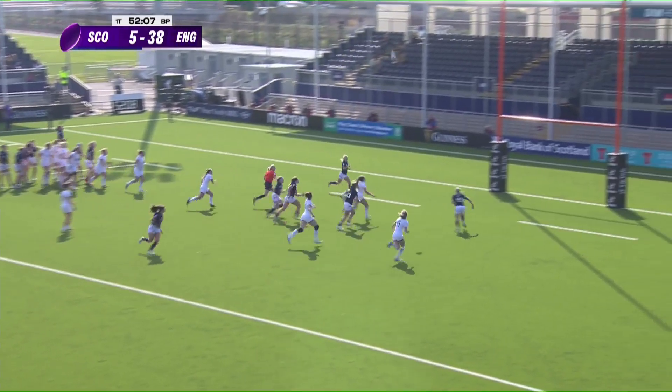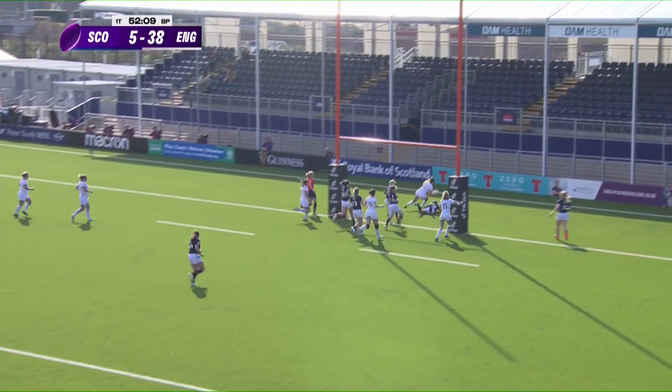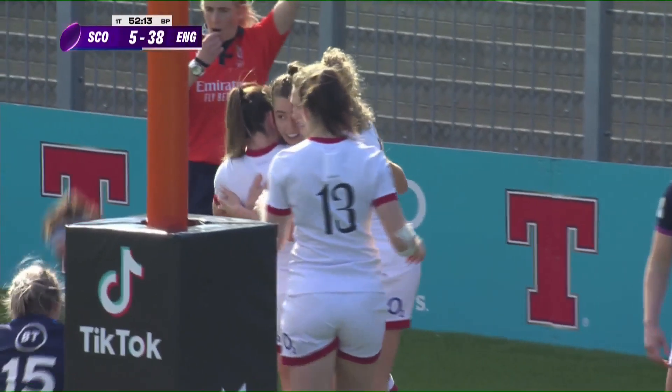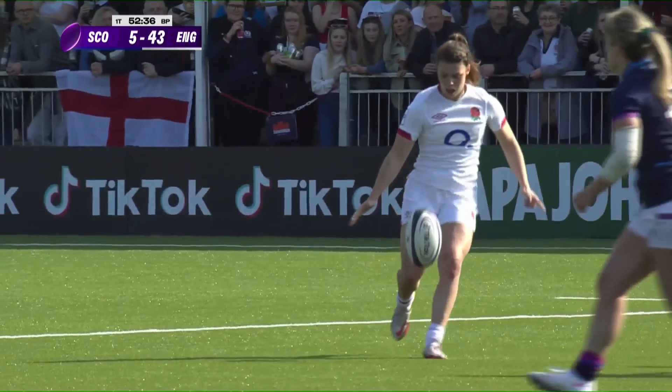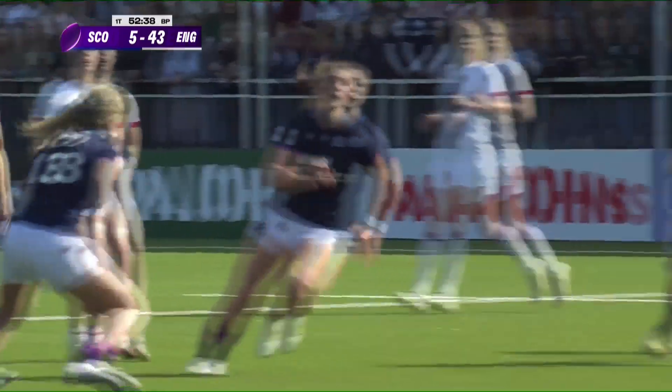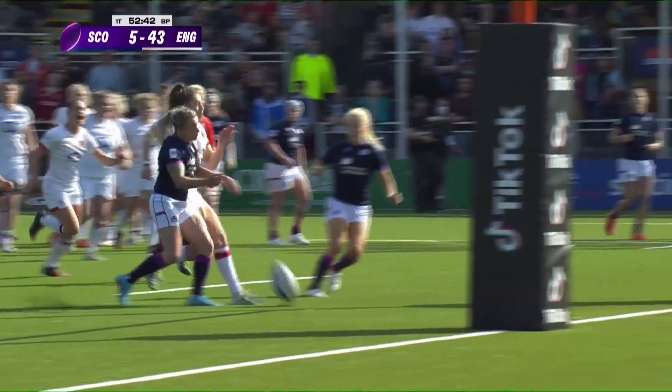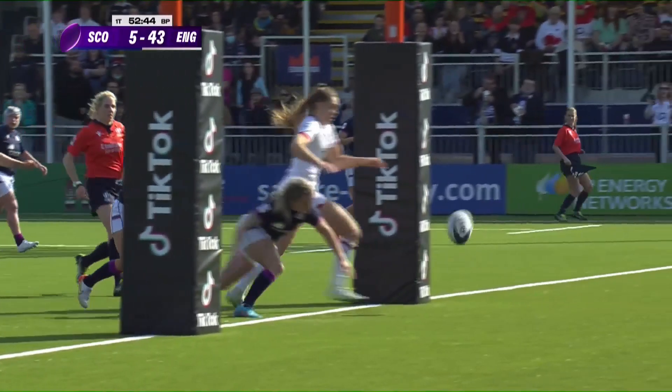Strong stuff — high field kick put in, Henson climbs. Can she get there, can she touch it down? When you allow the ball to bounce it can go anywhere — a favorable bounce for England. Well followed up, very well followed up — no problem there.